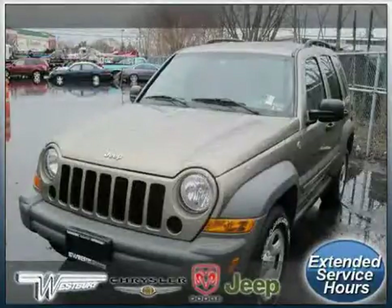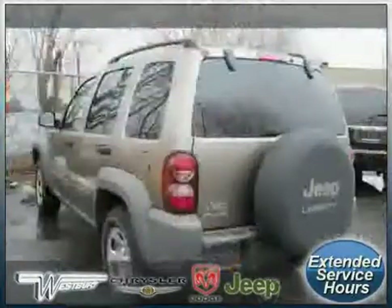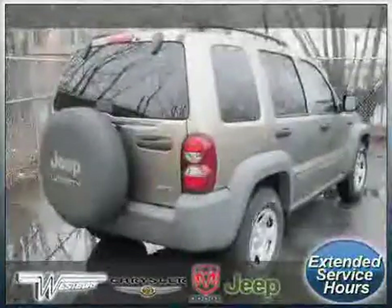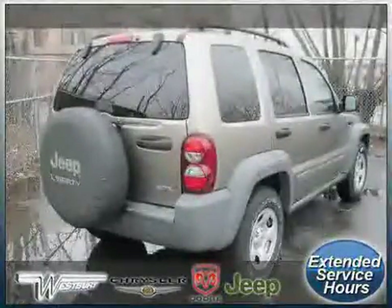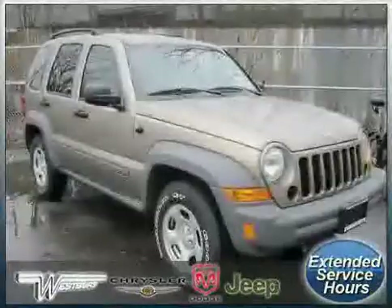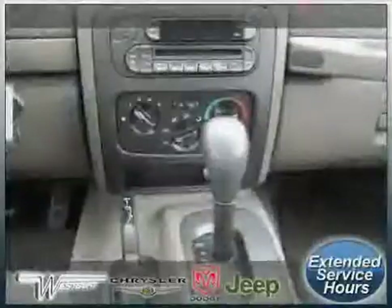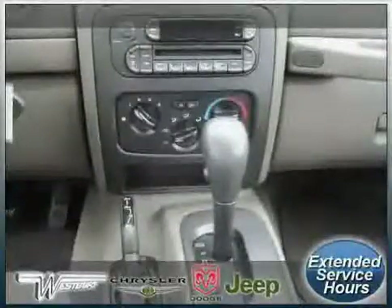Look at this 2005 Jeep Liberty equipped with cloth interior, CD player, power windows, four wheel drive, vehicle anti-theft system, power door locks, air conditioning, driver and passenger side airbag, bucket seats, AM FM stereo, adjustable steering wheel, and power steering.